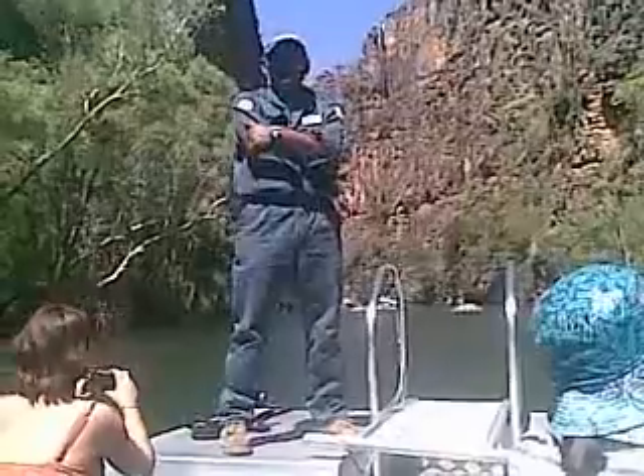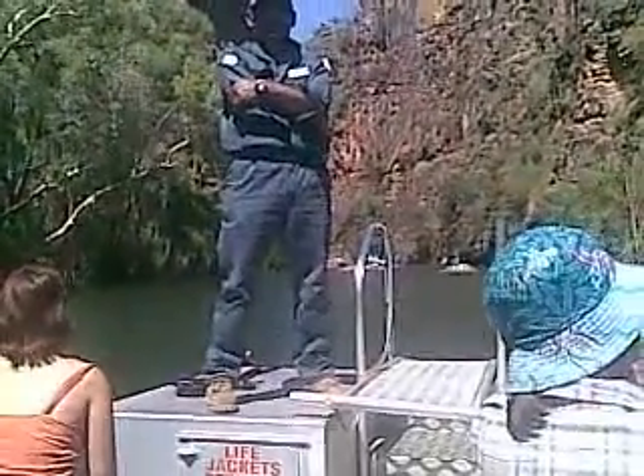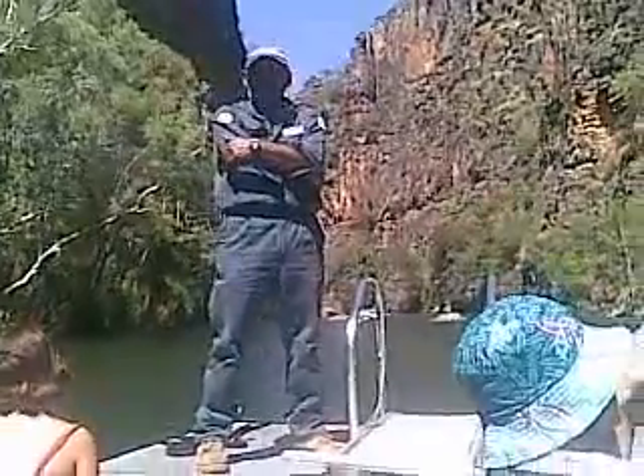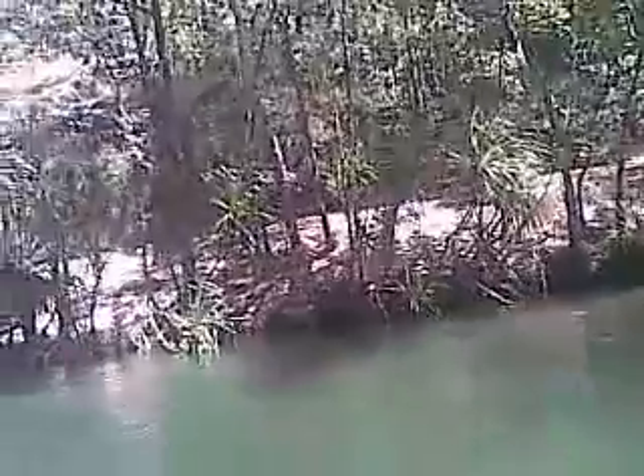Once caught, they get relocated to another area of the national park. Some of them get sent to crocodile farms around the Darwin area to be used in their breeding programs. Some we put down. The reason they get put down is once they get inside those traps they're not happy — they crash around, roll around, carry on, they get hurt. And they can damage themselves quite severely.